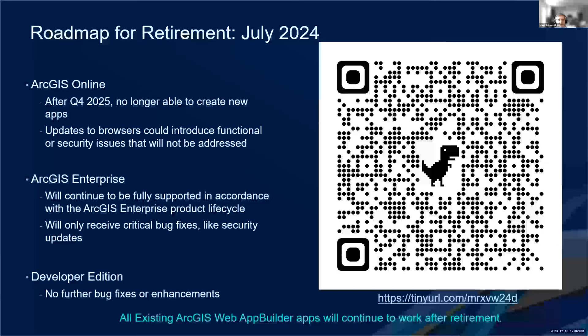The QR code on screen will take you to the roadmap for retirement article that Jim Shaw, the product manager for Experience Builder, put together — I encourage you to take a look at that. To sum up the specific dates: after July 2024, you'll no longer be able to create new apps with the developer edition, but your existing ones will still function. You still have until Q4 of 2025 before Web App Builder is officially retired. During the time between 2024 and official retirement, browser updates may introduce new security or functionality issues that won't be addressed by Esri, which might affect how the app is displayed or used.